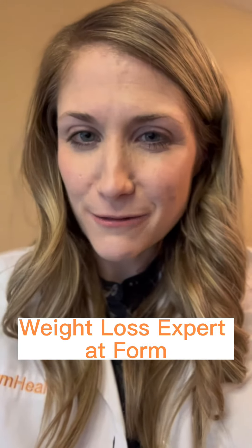Have you been wondering about the difference between Saxenda and Wagovi? Hi, I'm Brooke, weight loss expert at FORM.